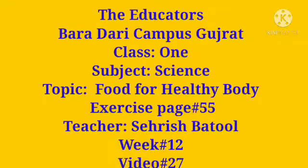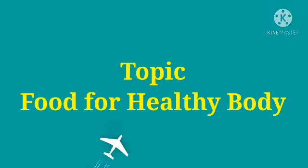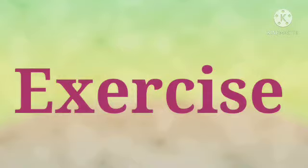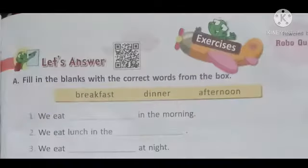Assalamu alaikum and a very good morning to all of you. This is your science lesson grade 1 and the topic is food for a healthy body. Today we are going to solve the exercise of this topic. Dear students, you have to open page 55 from your science book. Let's answer.